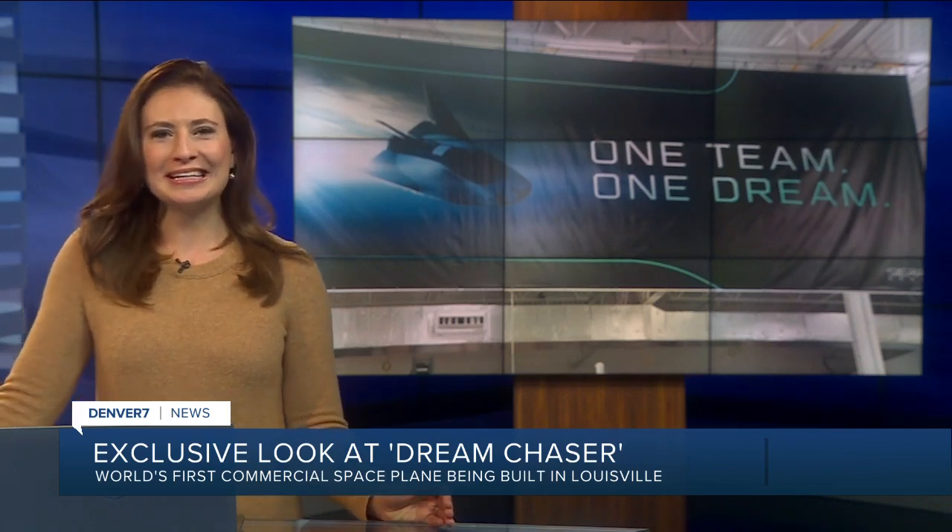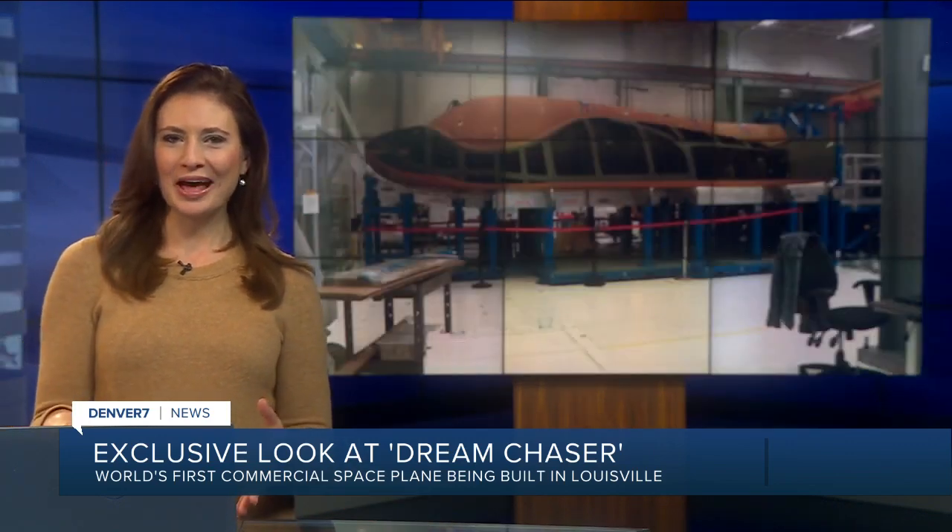It's been years in the making, and it's happening right here in Colorado. Dream Chaser, the world's first commercial space plane, is being built at the Sierra Space facility in Louisville, and it's the company's first large-scale contract with NASA.